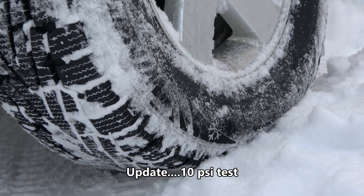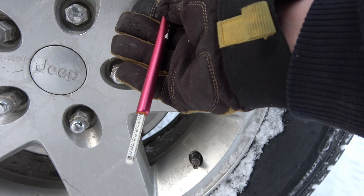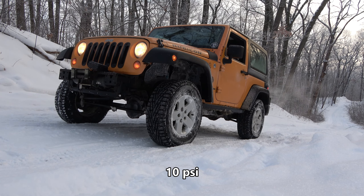So in conclusion, these winter tires, in these particular snow conditions, have more traction at 32 psi than they do at 16. And chains provide far superior traction compared to rubber tires alone.